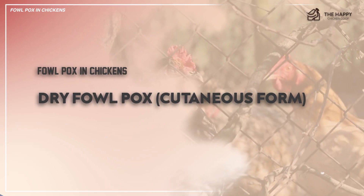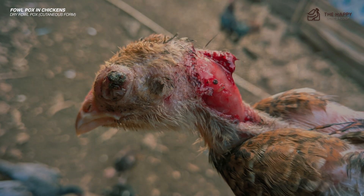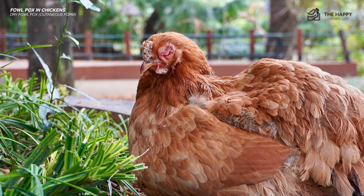The avian pox virus causes it and can manifest as wet or dry. Dry fowl pox, or the cutaneous form, usually gives chickens dry, scaly lesions on unfeathered areas such as the comb, wattles, and legs. They may also appear in the mouth, pharynx, and trachea, and are white, gray, or black. They look like cuts or raised bumps like blisters.